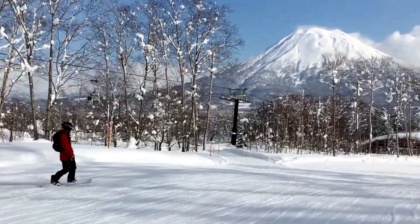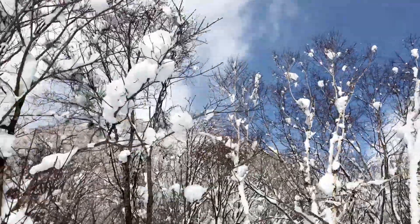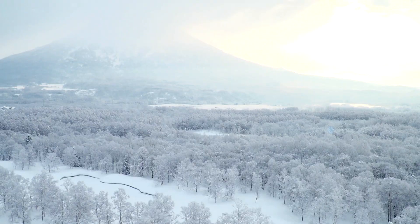The beauty of its scenery is why people come to Niseko, and clean energy is keeping this landscape beautiful.